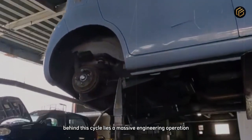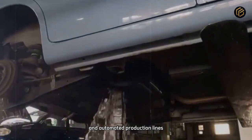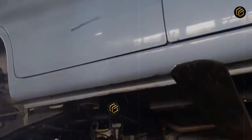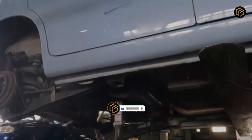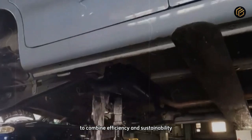Behind this cycle lies a massive engineering operation. Shredding machines, electric furnaces, and automated production lines work together to turn what would be waste into pure raw material. The car recycling process moves billions of dollars every year and drastically reduces the need for mining. It is proof of how industrial manufacturing has evolved to combine efficiency and sustainability.